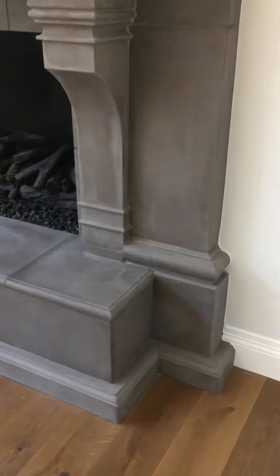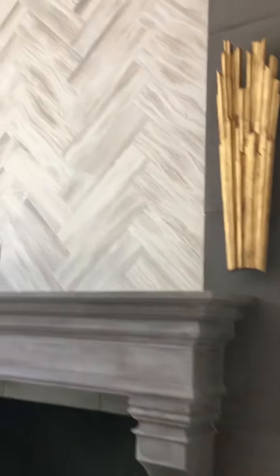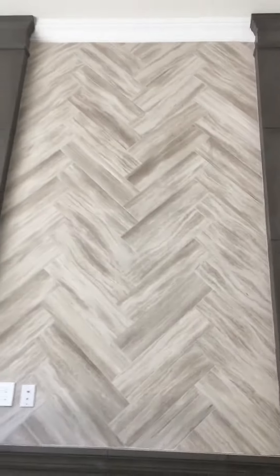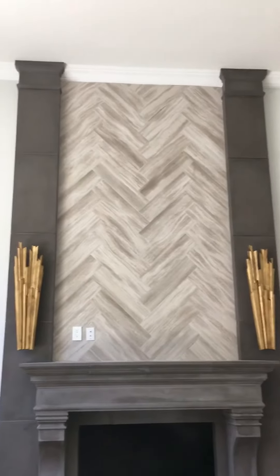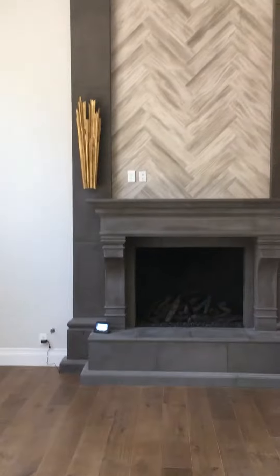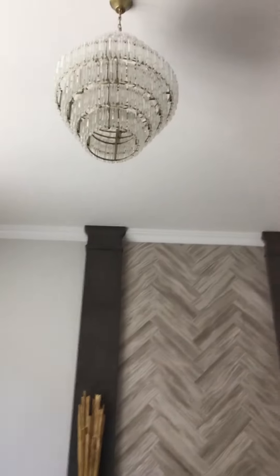Beautiful finish, all crowned, and the owner wanted to have some tile inside the over-mantle. The tile is in between both columns, which extend from floor to ceiling, with a beautiful chandelier right there.